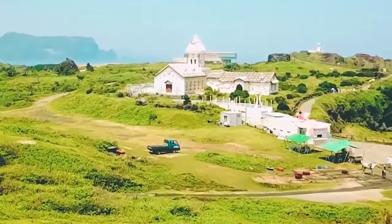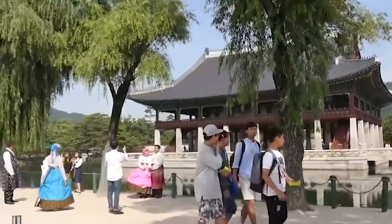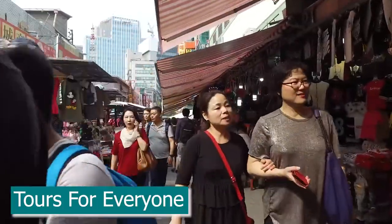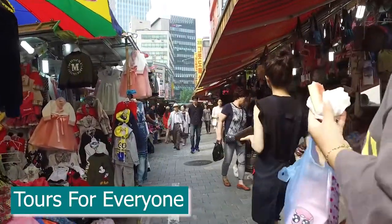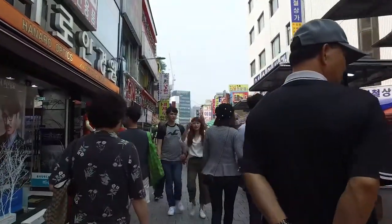There are many tour options to choose from and they suit just about any type of traveler. For example, shopaholics can choose the shopping tour where they'll be taken to Myeongdong and Namdaemun Market, two of the most popular shopping districts in Seoul. You'll have five hours in total to enjoy the latest fashion trends of Korea and its wide variety of street food.